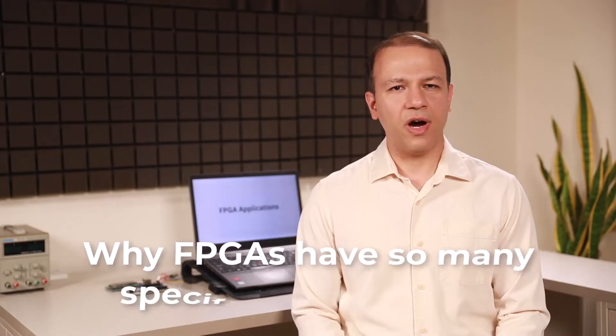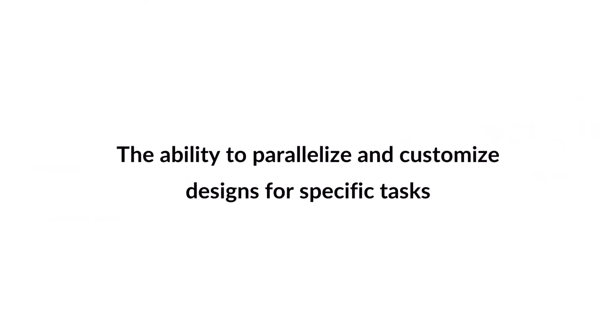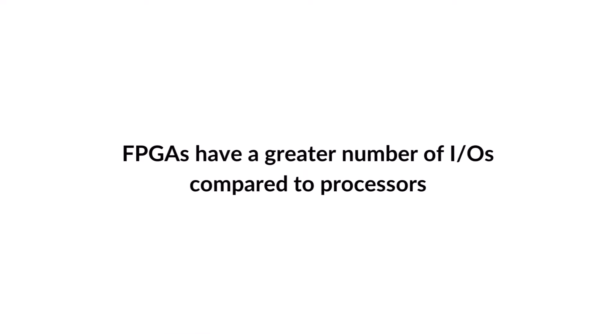You might be wondering why FPGAs have so many specific applications. The answer lies in the fundamental differences between FPGAs and processors. There are two distinctions: first, FPGAs excel at performing algorithms at high speeds thanks to their ability to parallelize and customize designs for specific tasks. Second, FPGAs have a greater number of IOs compared to processors.